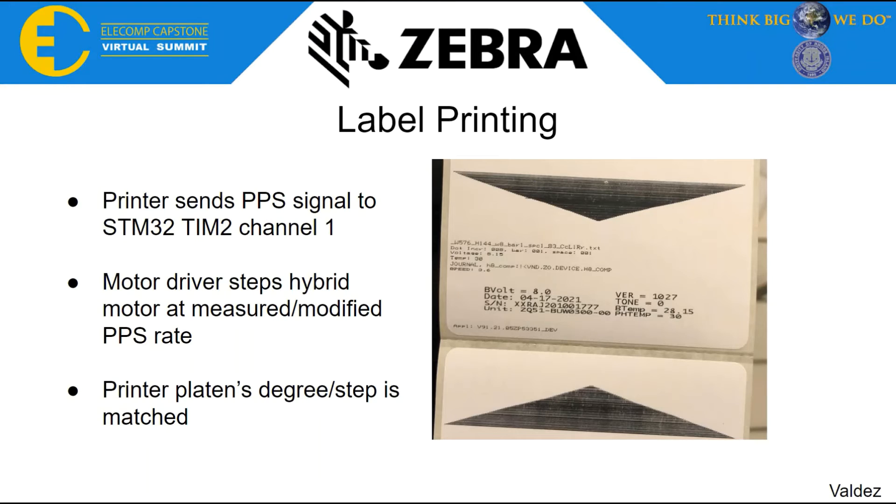In addition to the step signal, two other signals from the printer are fed to the microcontroller. These are used to create printing conditions that ensure the motor steps only while the printer is in printing mode. This results in labels being printed with accurate and adjustable resolution, as shown in the following demo video.